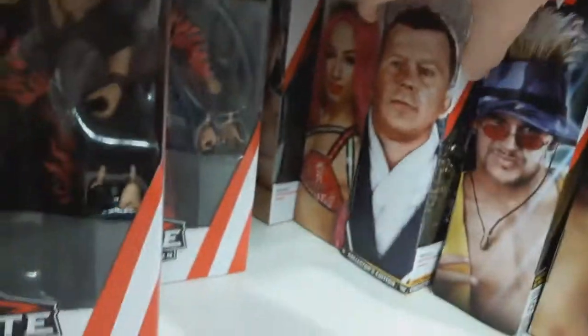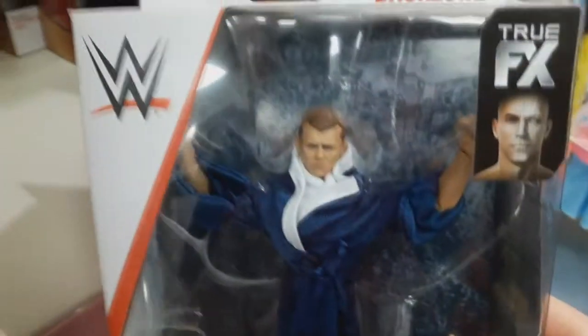Back here, behind Scotty 2 Hottie, they do have the Bob Backlund — the WarmOut exclusive in Farmers. I already have this one, but I do have a friend in Australia that does need this, so I might end up picking this one up for him.